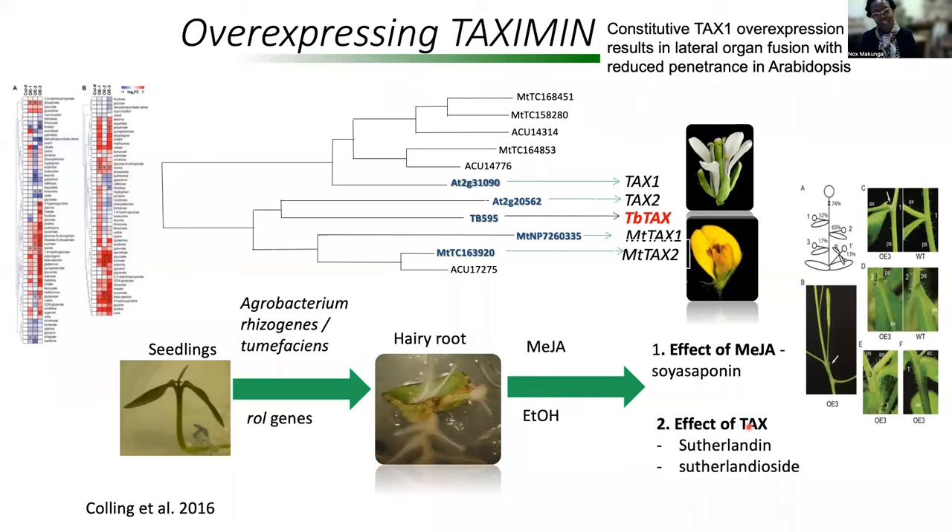So now I want to change gears and talk about a project that I conducted together with Elaine Hussens at the University of Ghent. This was a shared project where we did work with Janine Colling, who spent nine months in Ghent and nine months in South Africa doing a PhD. And this involved a gene that was isolated in Elaine Hussens' lab.